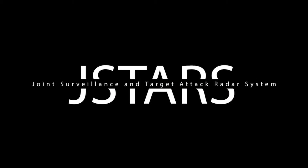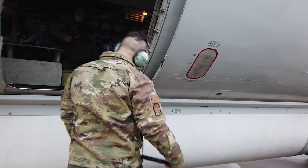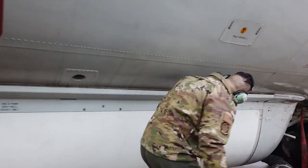JSTARS stands for Joint Surveillance Target Attack Radar System, which is a complicated way of basically saying we have a radar on the aircraft that can pick up movement on the ground.